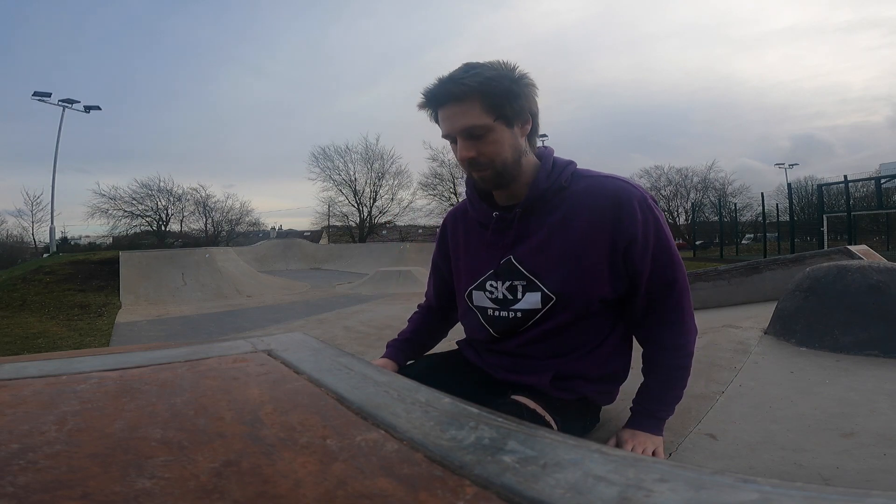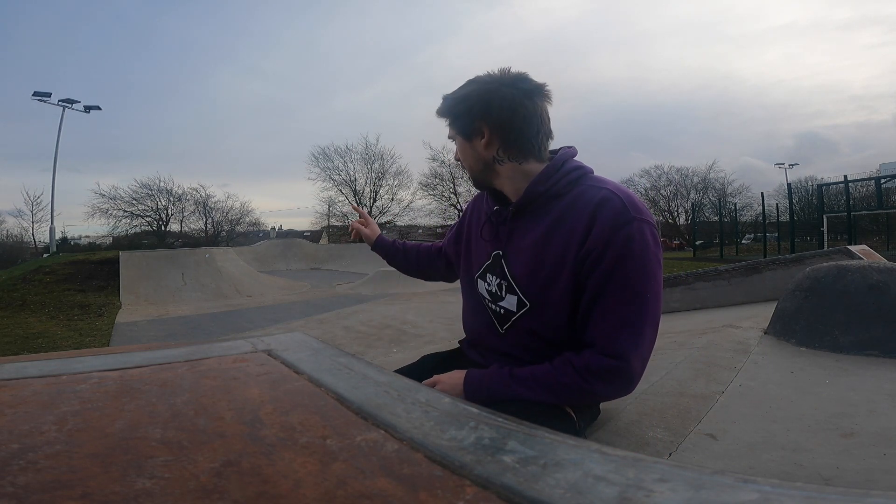So this park has been here about three and a half years, maybe coming up to four years now. When I first moved here it wasn't a skate park and they built it, which was brilliant for me. Nice enough little park. That quarter pipe over there is where my kneecap popped out.